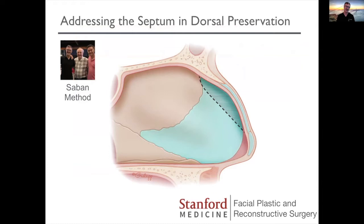They're authors on that textbook I mentioned. Saban's method, when treating the septum, is to do a subdorsal resection, and he showed really good results. But really the revelation for me was that you can do this with an external approach. Also, my adoption of piezo instruments made it possible for me to consider doing this technique.